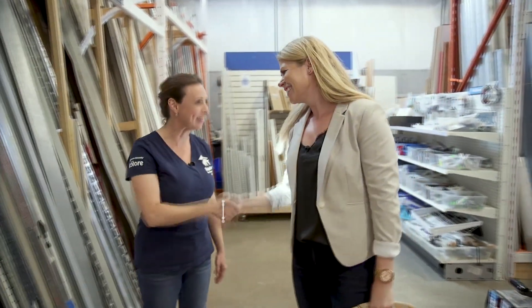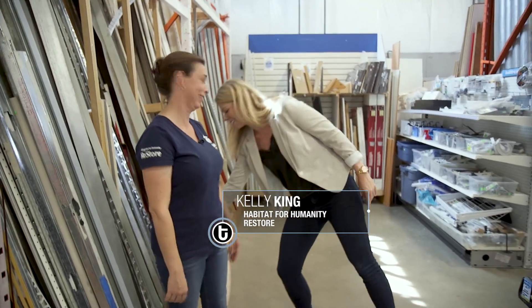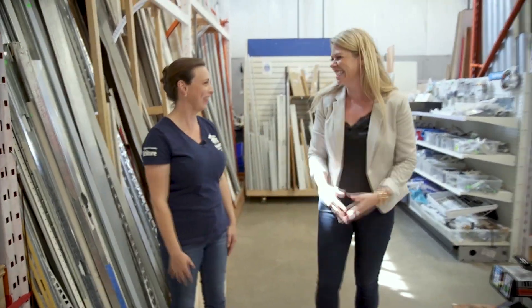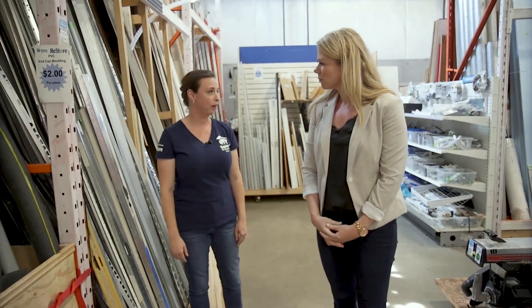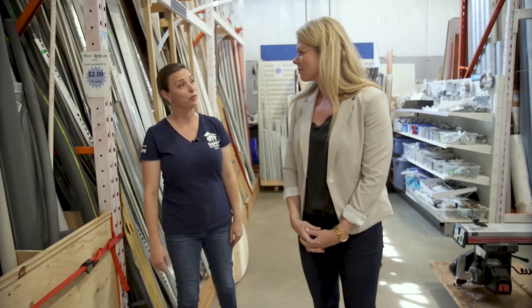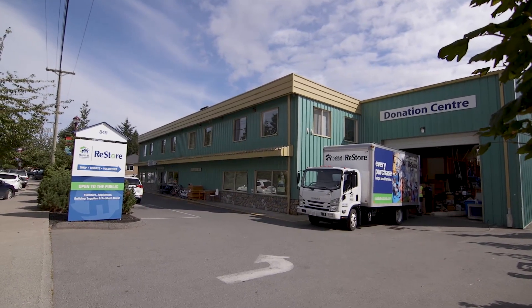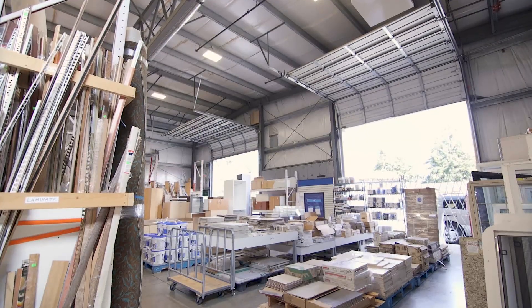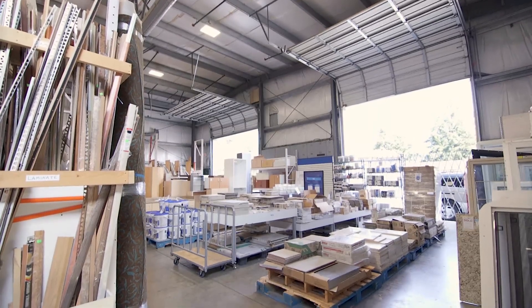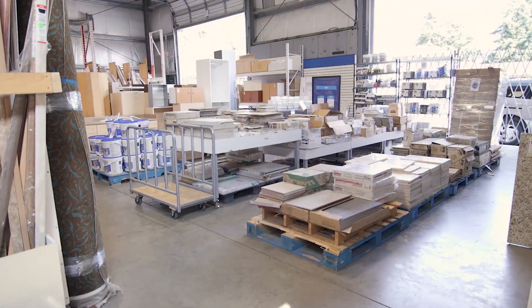Hi Amy, how are you doing? Good to see you. How's everything going here at the store? Really well actually — we're expanding quite well. We now have three stores in Victoria. The locations are huge, you have so much to choose from. This is our largest location at 12,000 square feet and we bring a lot of our building and construction materials here because we have the extra height to do that. So if you're looking to do that kind of project, this is the one to come to.